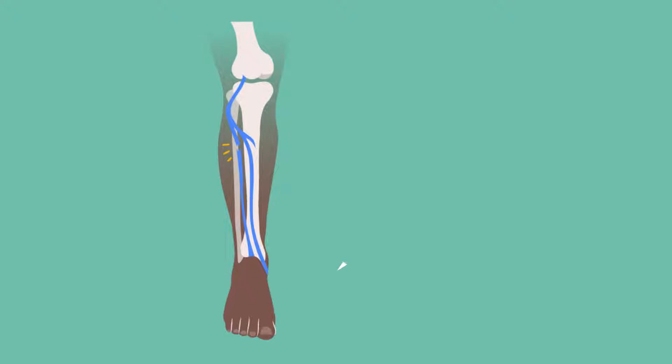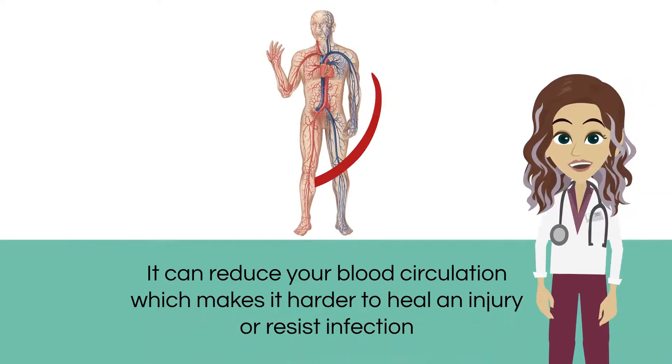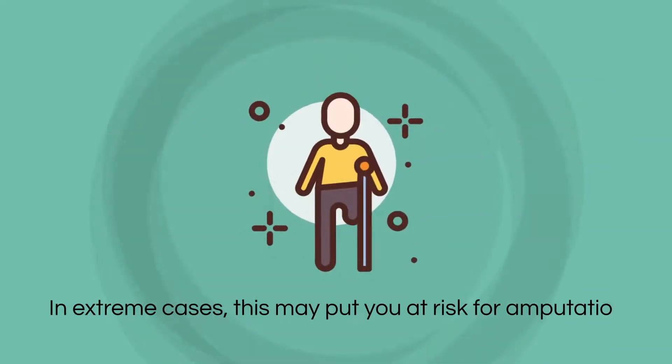Diabetes can cause severe nerve damage that can make your feet numb, and you might not always feel when something bad happens to them. Additionally, it can reduce your blood circulation, which makes it harder to heal an injury or resist infection. In extreme cases, this may put you at risk for amputation.